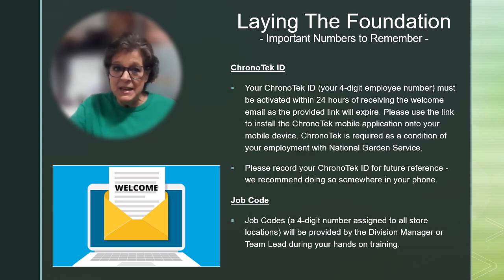You also received a link to the Chronotech Classic app for your phone. Installing the app directly from this link is the best way to do it. The link does expire in 24 hours, so be sure to do it right away. Using Chronotech properly is a requirement of your employment with NGS.